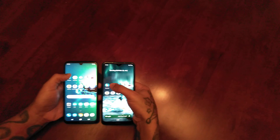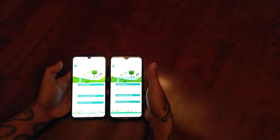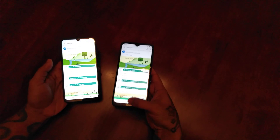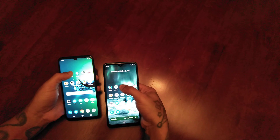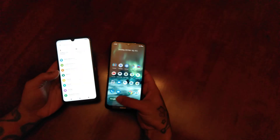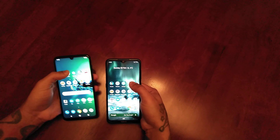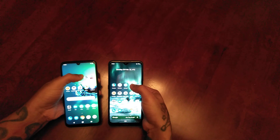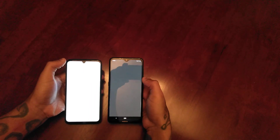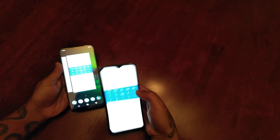Let's load up the calendar — Nokia won that one. Let's open up the settings — not sure which one won, we'll have to watch that back. Let me know in the comment section down below. Let's do the calculator — I think the Moto G8 Plus won that one.